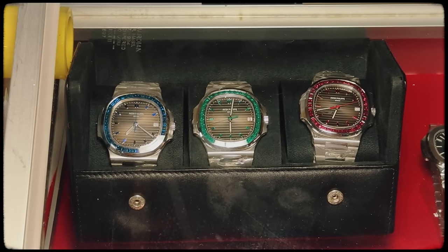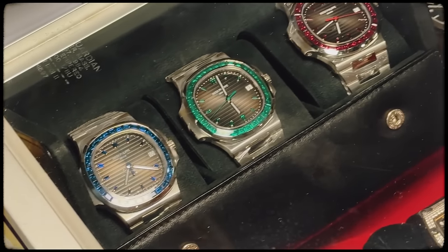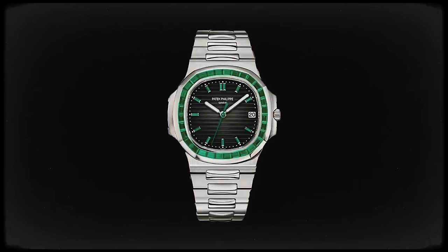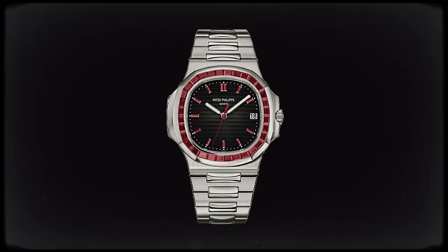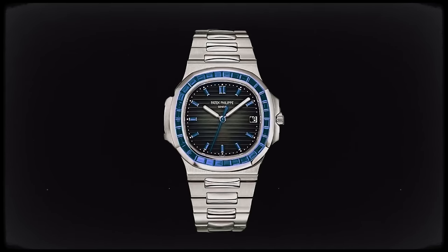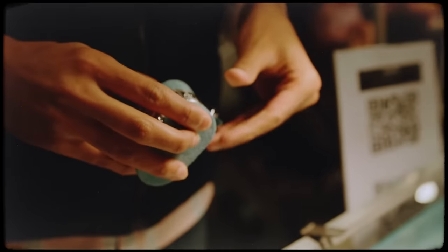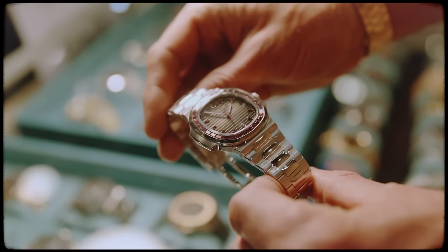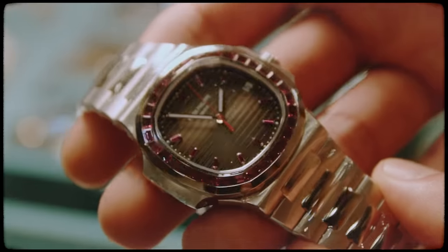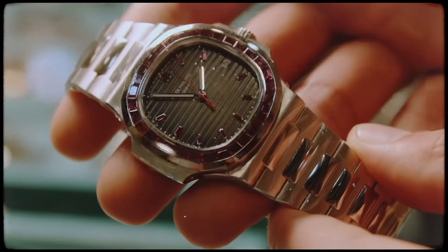What an absolute trio we found here. These three are all platinum 5711s. The 113P is the emerald version, the 112P is the ruby version and the 111P is the sapphire version. These three watches are extremely rare and were given to only the highest VIP customers from Patek Philippe. What really sets them apart is they are all platinum and set with the most special emeralds, rubies and sapphires that Patek could find.